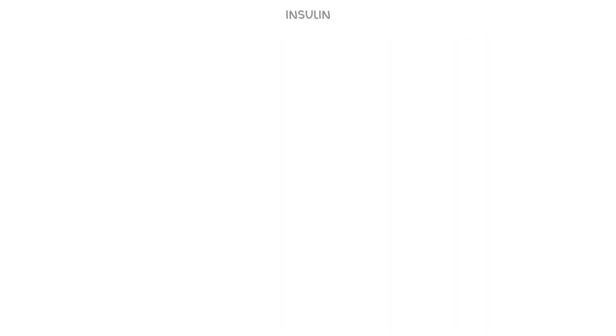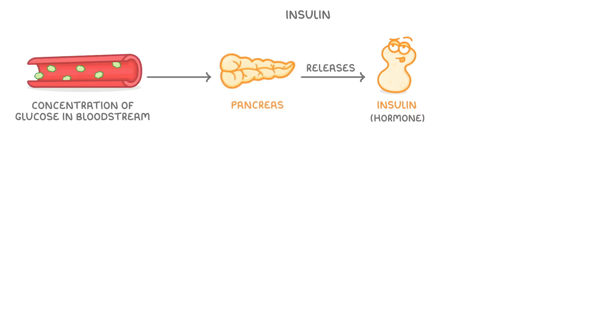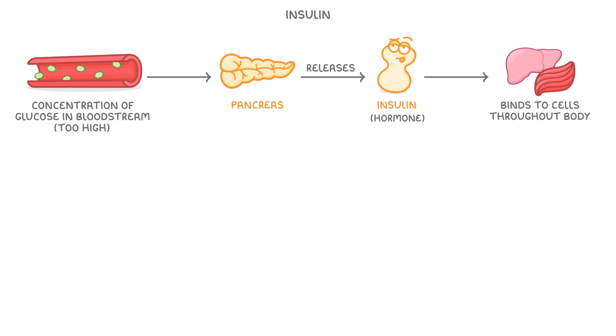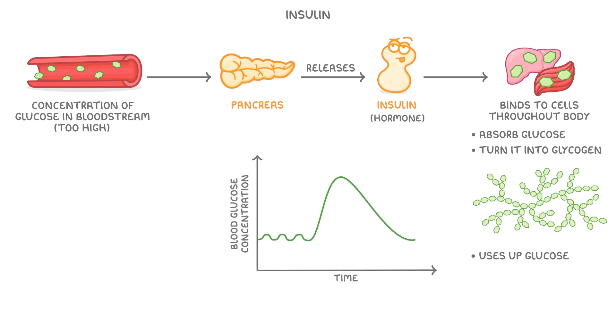In this video, we're going to quickly recap the role of insulin, and then focus on the two types of diabetes. Insulin is a hormone that our pancreas releases when the concentration of glucose in our bloodstream gets too high. What insulin does is bind to cells throughout our entire body and tells them to absorb some of that excess glucose and turn it into glycogen. Because this uses up some of the glucose in our bloodstream, it helps to bring glucose levels back down to normal.